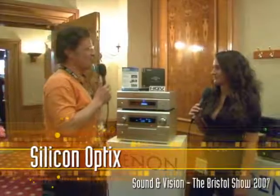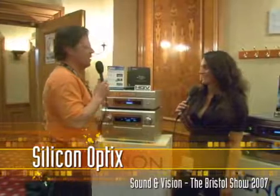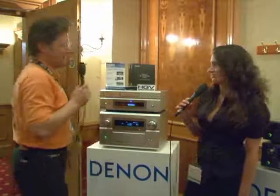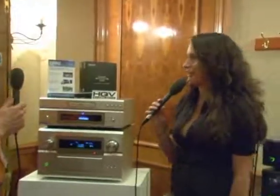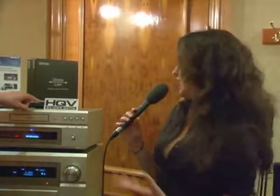I have the pleasure here to be with Melinda DiNicola, who is a marketing and communications specialist for Silicon Optics. She's going to tell us what makes these products work so well from the inside. The key thing is their main technology brand, HQV, which stands for Hollywood Quality Video. The whole point of that brand is to help people understand they're getting the highest quality possible in an image.